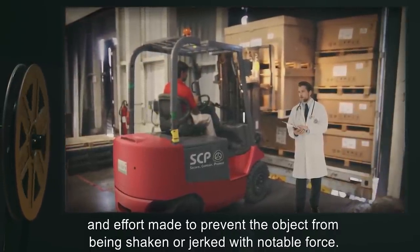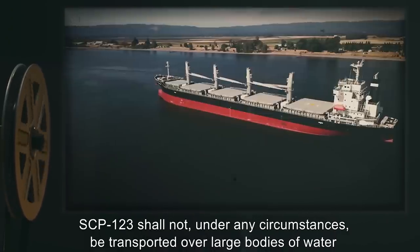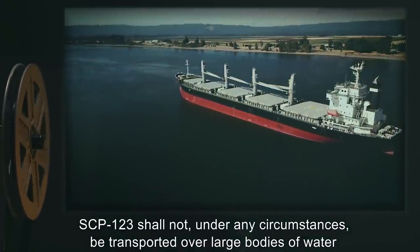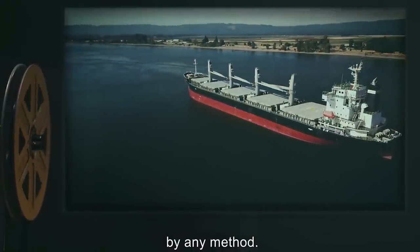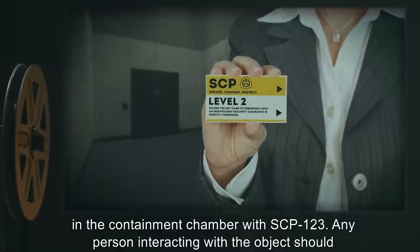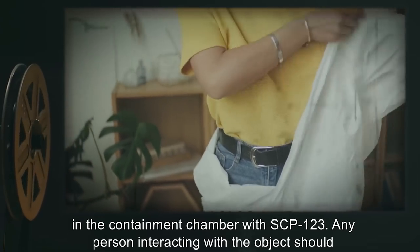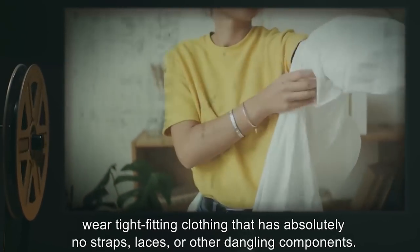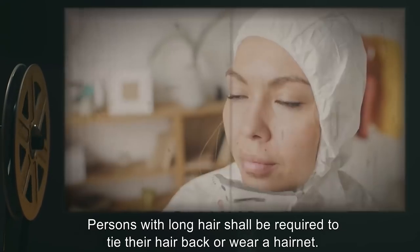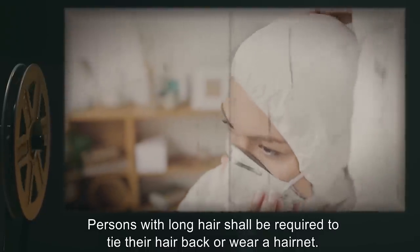Absolutely no objects should be inserted into SCP-123 except under experimental conditions. Transfer of SCP-123 shall be made with care, with effort made to prevent the object from being shaken or jerked with notable force. SCP-123 shall not under any circumstances be transported over large bodies of water by any method. No personnel below level 2 must be allowed in the containment chamber with SCP-123. Any person interacting with the object should wear tight-fitting clothing with absolutely no straps, laces, or other dangling components.